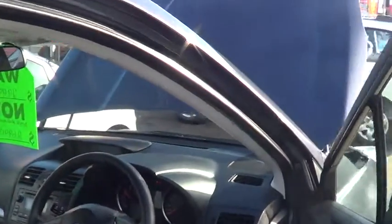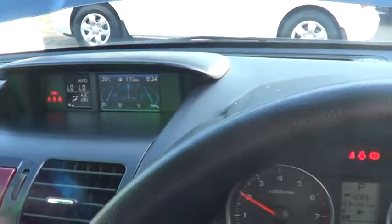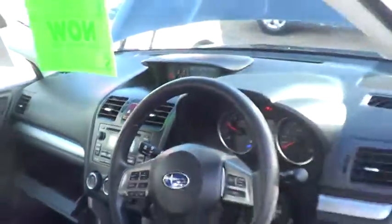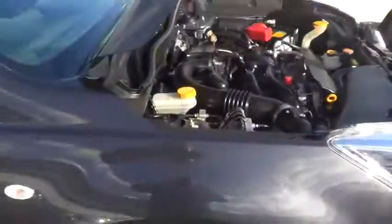Everything's nice and neat and tidy — full electric windows, seats are in immaculate condition. This is going to be one of the best buys on the market at the moment. I'll show you the screen at the top there as well, showing more information including the distance to empty and that sort of thing.